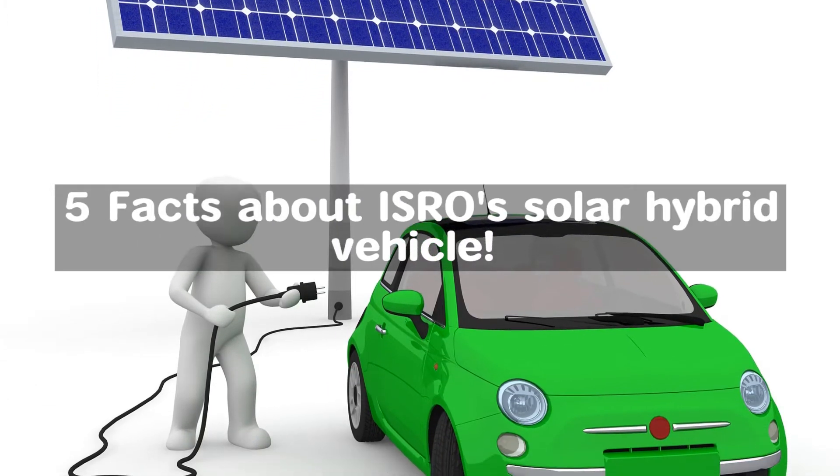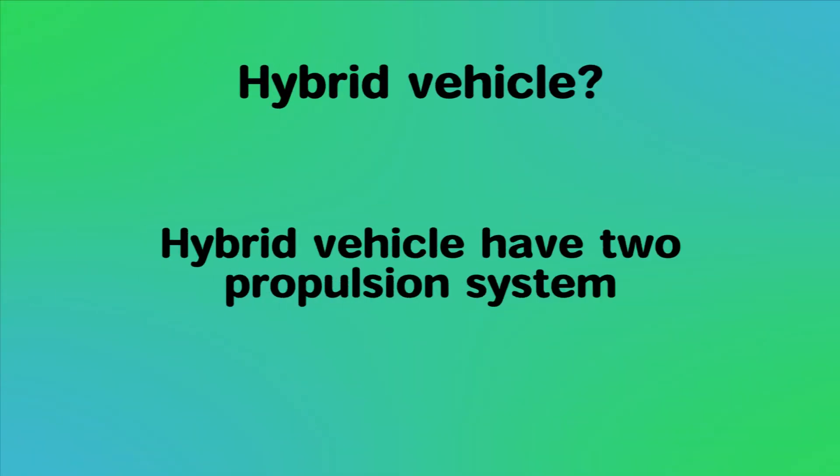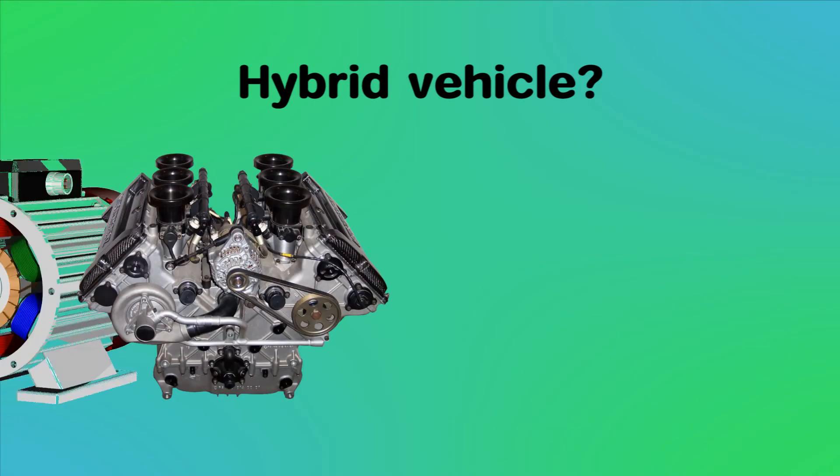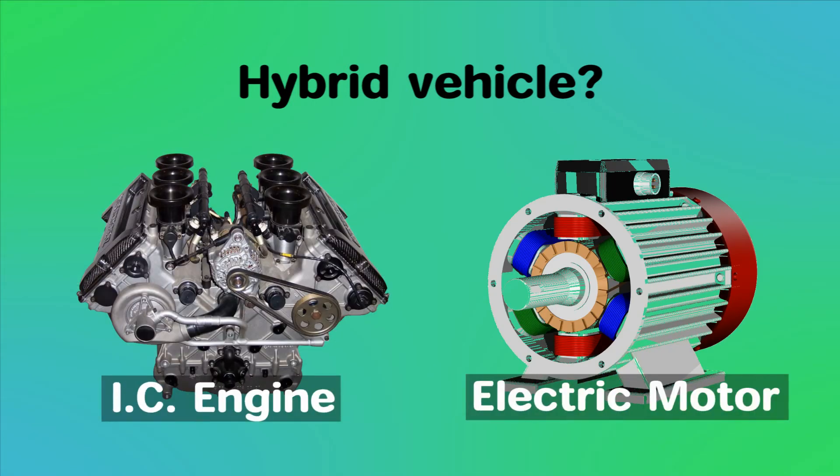Here are five facts about it. A hybrid vehicle is one which has two propulsion systems. Some common examples are petrol-electric hybrid cars, which can run on either a petrol engine or an electric motor. Usually the car runs on the electric motor at lower speeds and switches to the petrol engine at higher speeds, because the electric motor generates better torque characteristics compared to the petrol engine.